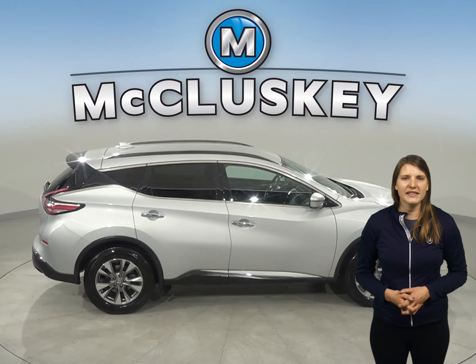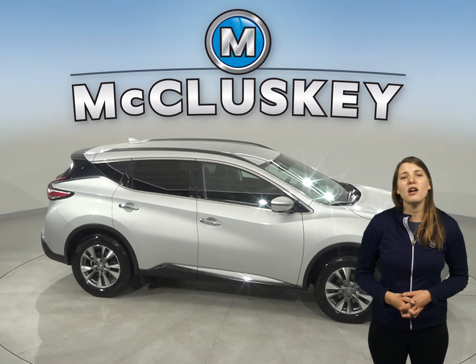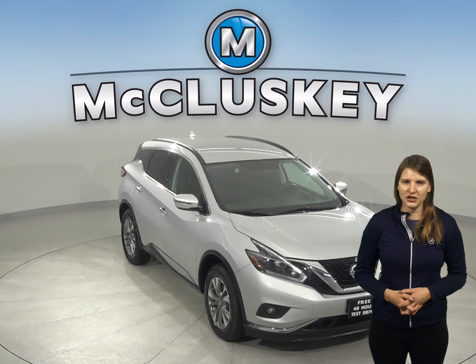There's an AM/FM radio that's Sirius XM ready, as well as a CD player. This Murano even has Bluetooth capabilities to link your phone to the car, so your listening possibilities are endless. There's even a rear-view camera and a cool push-to-start button.